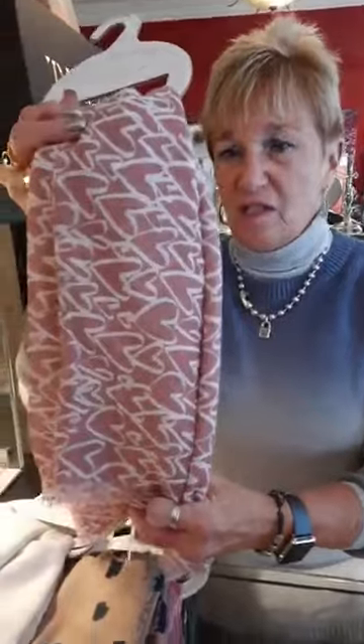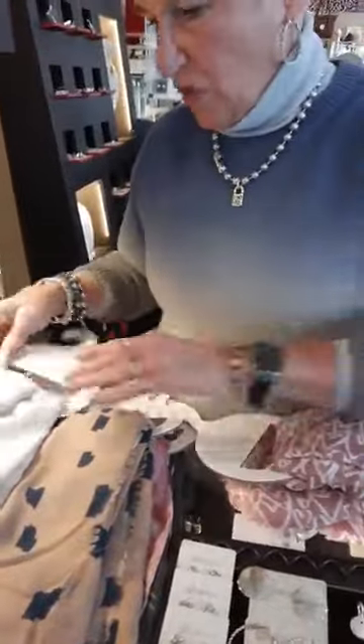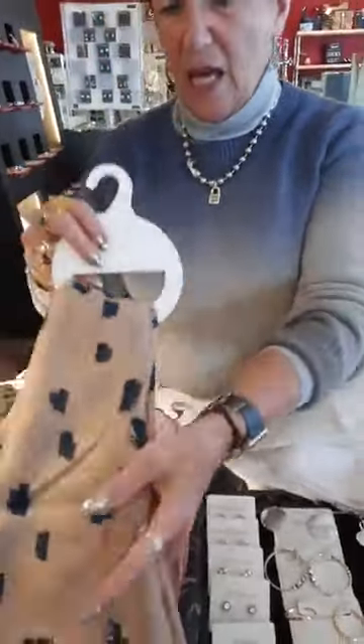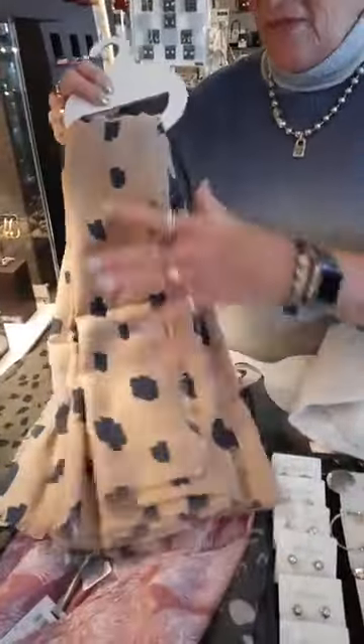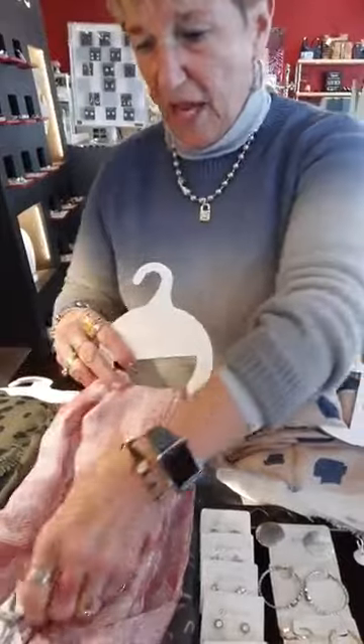Hi everybody, it's Friday a little after five. We're going to start with some new Katie Loxton scarves — they're all $22, really pretty and a really nice weight. We have the mauve with hearts that says 'love' on it, a plain cream that's absolutely beautiful with white-on-white stars, and a camel with navy squares.